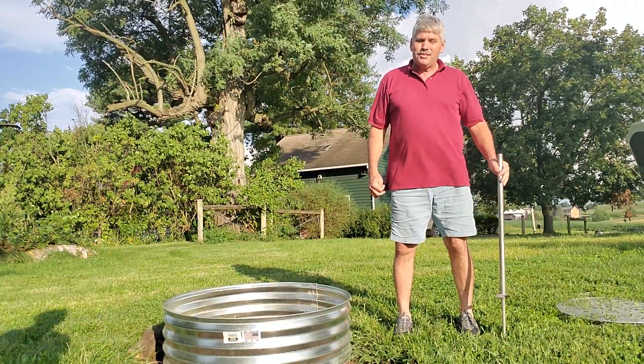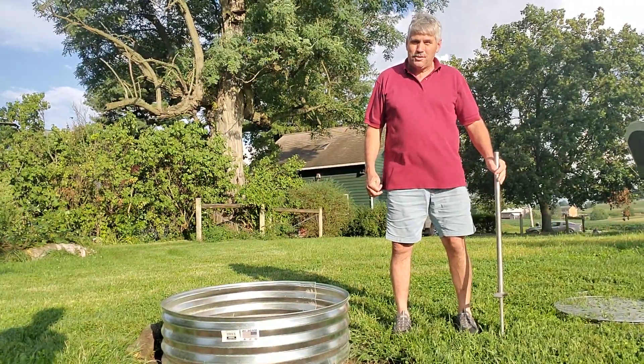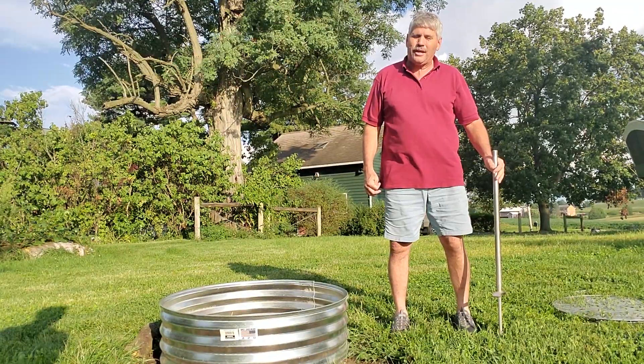I would like to demonstrate for you the stainless steel barbecue grill manufactured by Cedar Ridge Manufacturing in Lancaster County, Pennsylvania.